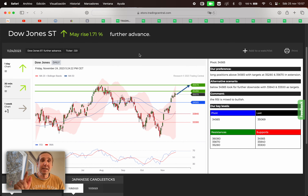Remember, all the analyses are made in one-day chart. This means each candle represents one day of movement. First of all, we have the Dow Jones. They may rise 1.71%. If we are above 34,565, we're gonna search for a buy opportunity, first targeting 35,280, second target 35,670. If the market goes below 34,565, then we can search for a possible alternative sell opportunity with the first target at 33,840 and the second target at 33,300.